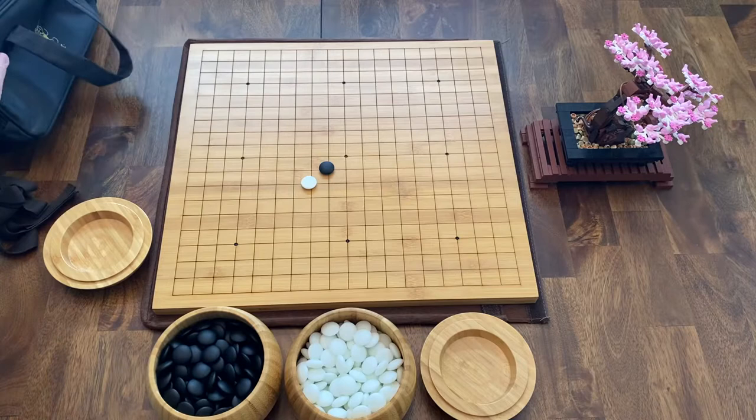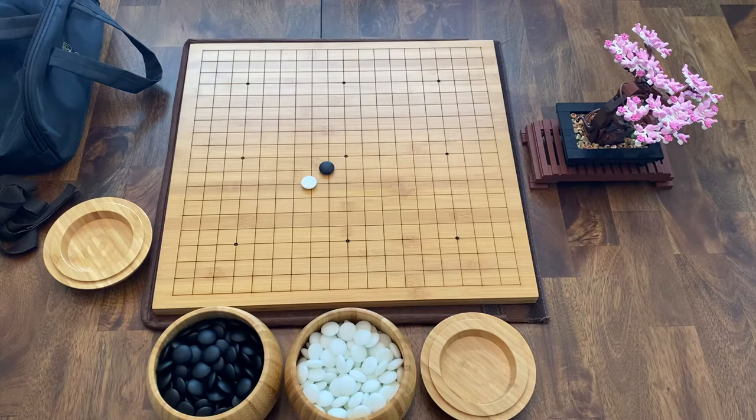Hello everyone and welcome to another HALU Caesar Review. Today I'm looking at GO. This is a 4,000 year old ancient game, one of the most popular board games in the world. This is very popular in China, Japan, Korea, and this game is fantastic.